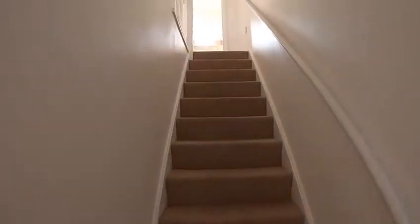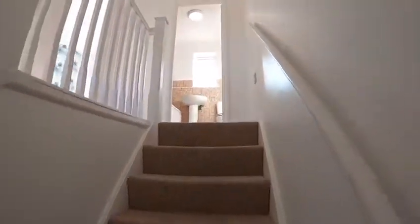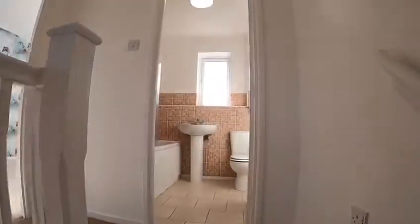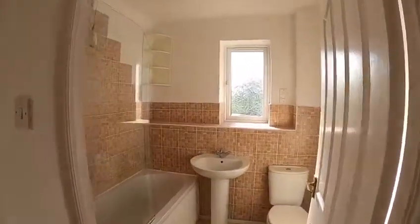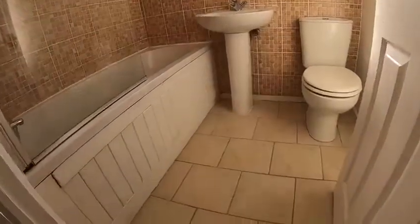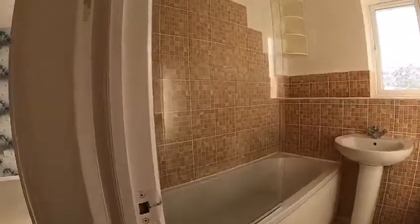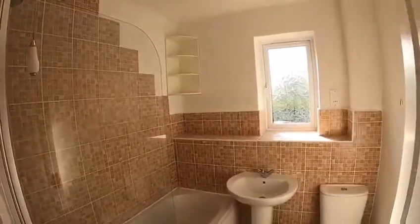Going upstairs — carpeted and nicely decorated — onto the landing. I'll show you the tiled bathroom: nicely tiled floor, tile surrounds, and a shower over bath with some extra storage space.